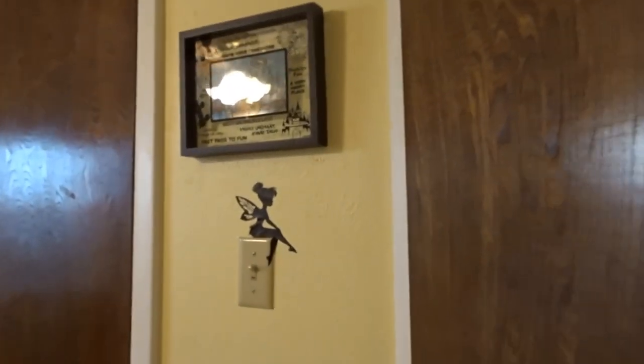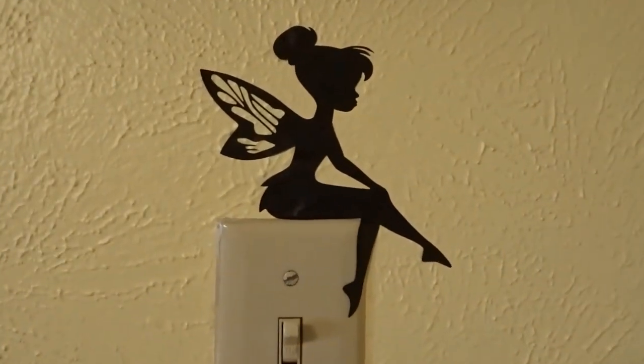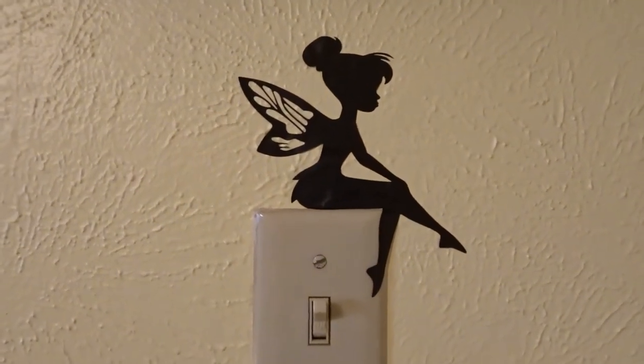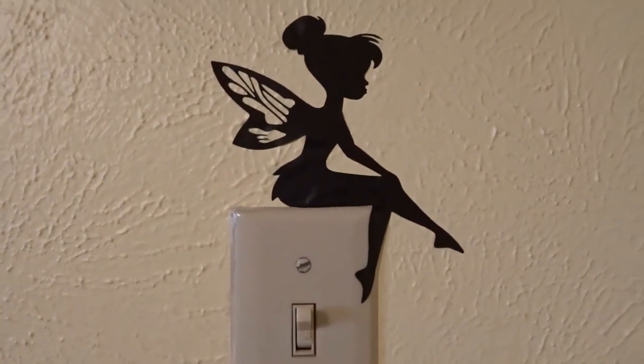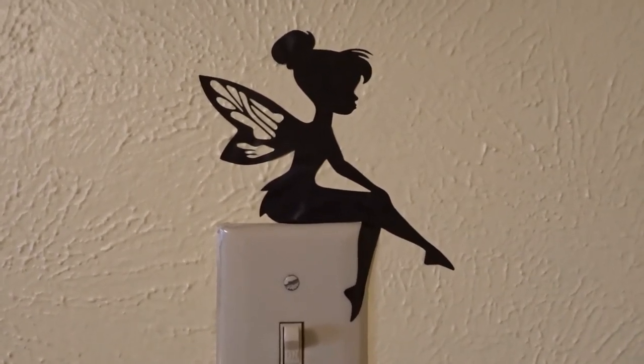We'll start on this side of the room. We have Tinkerbell and she just adds that perfect touch of whimsy. I also got Tinkerbell with a coffee cup for my kitchen. These were from Bears Create on Etsy and they are just so cute.